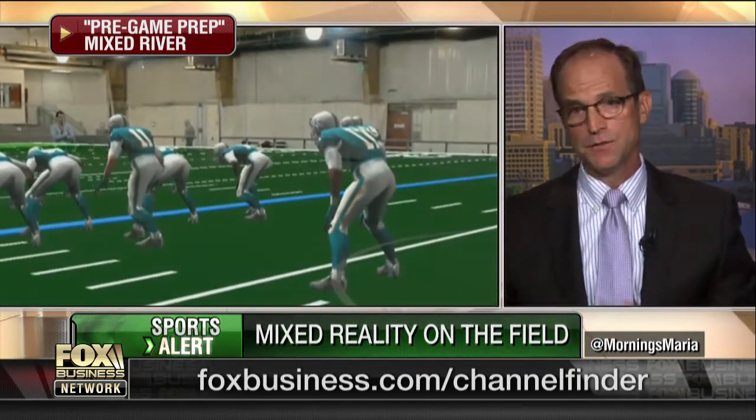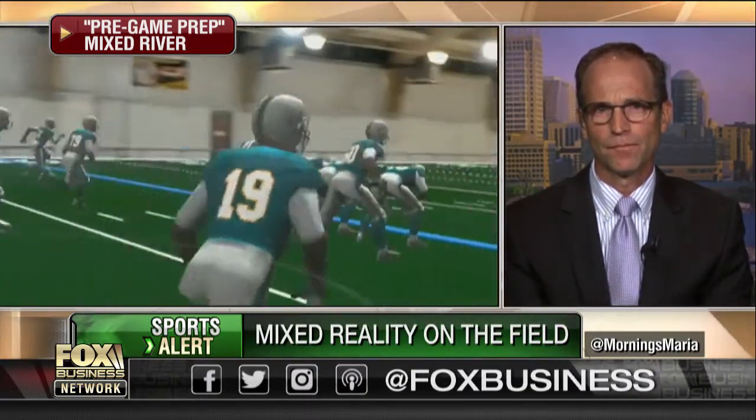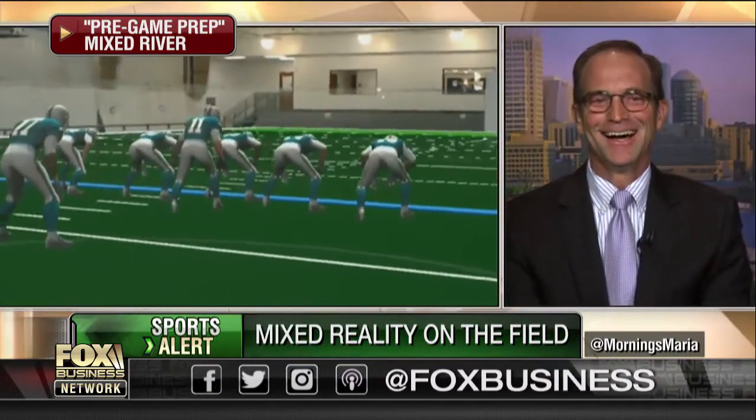Tackling them? Maybe not. But definitely the ability to watch what they do and react to them. Jim, I have to ask — if I had equipment that could create holographic NFL players, I would just hang out with them all day. How is that not a problem for you? Well, our holographic players don't talk too much, at least right now, and they're kind of boring — they just do what we tell them to do.